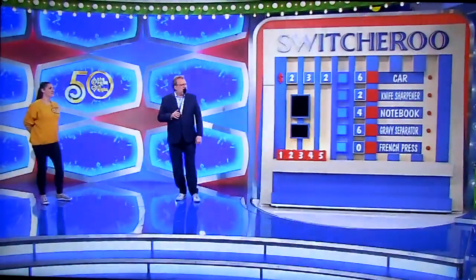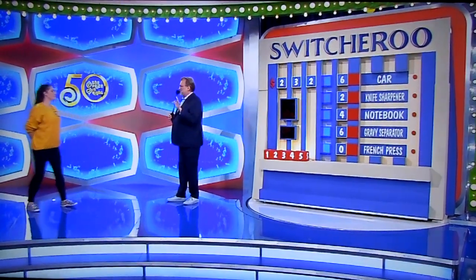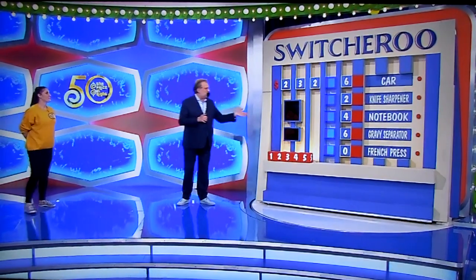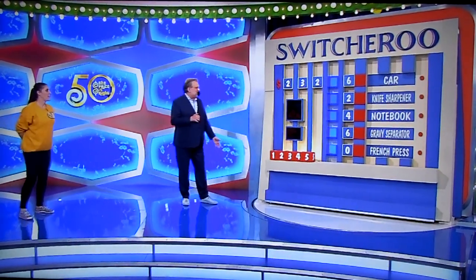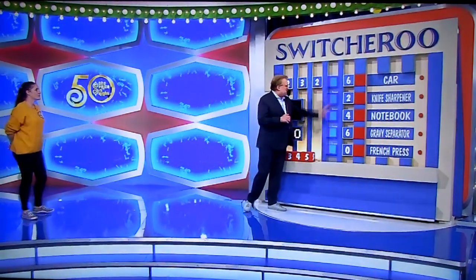We're playing a game called Switcheroo — a really good car game. Put the time on the clock, please. You're going to have 30 seconds to put the blocks in the right place to give us the right prices.